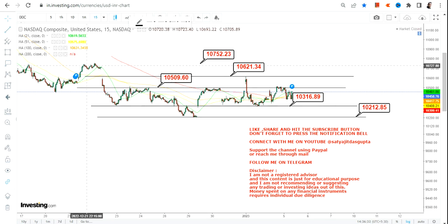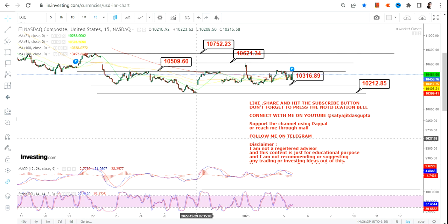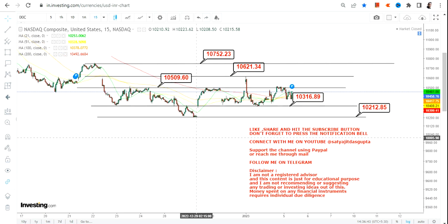The question is whether Nasdaq can sustain above 10,752. All the indices are range-bound, trading in a very narrow range right now. Keep your stop loss in place — if you want to go to the upside, keep a strict stop loss on the downside and wait for the breakout. The key signal from all three charts is that the range is getting narrower, which means a big swing is about to come.